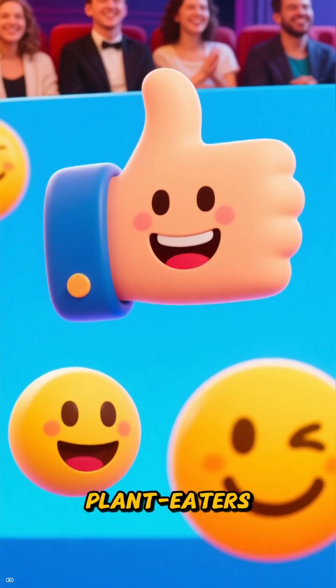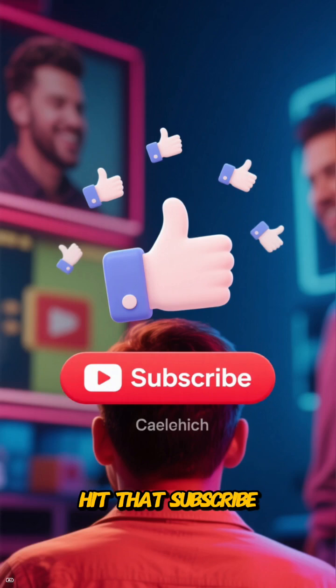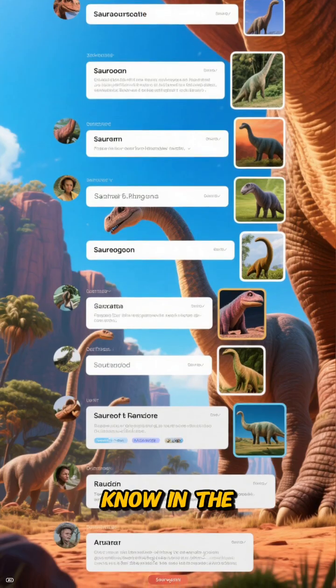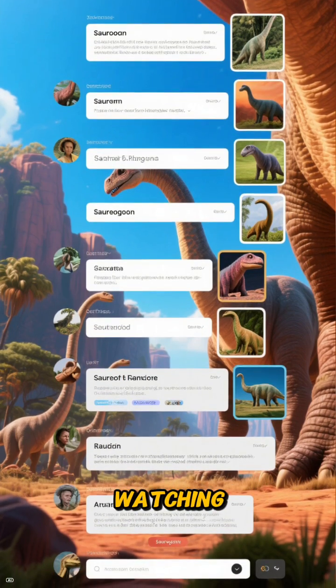If continental-scale plant eaters make you as giddy as they make me, then you know what to do. Hit that subscribe button, give this video a like, and let me know in the comments which sauropod you want to see us put on the crane next. Thanks for watching.